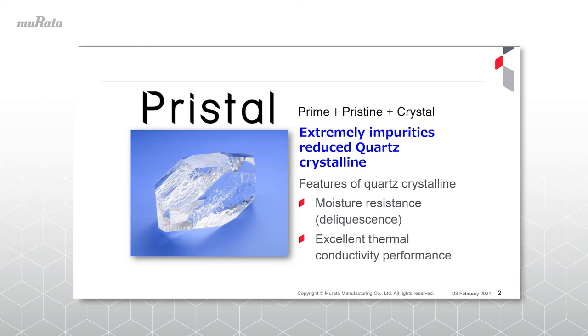A key feature are its reduced impurities. As the name suggests, it is a combination of the words prime, pristine or perfect, and crystal. In general, quartz is used in birefringent materials such as a wavelength plate or a polarizing plate. Mirata has been focusing on the high potential of this crystal as a transparent material for a long time, and we would like to take this opportunity to briefly introduce to you PRYSTAL.